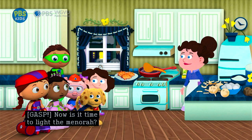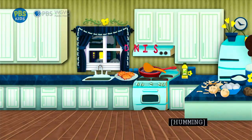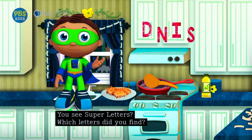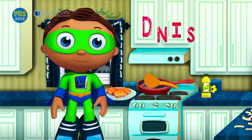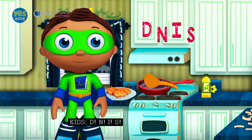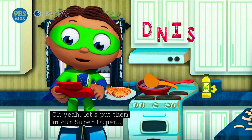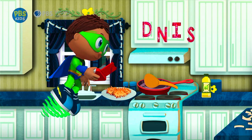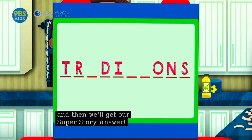Now is it time to light the menorah? Let's go see! You see super letters? Which letters did you find? D-N-I-S! Let's put them in our super-duper computer! Three more super letters, and then we'll get our super story answer. Nice work, super readers!